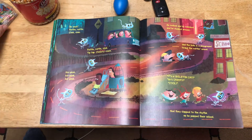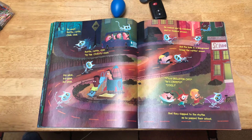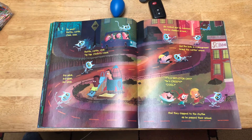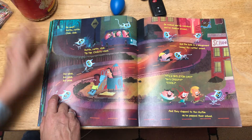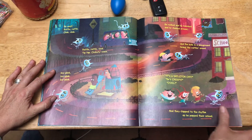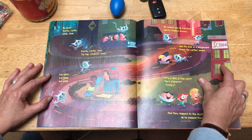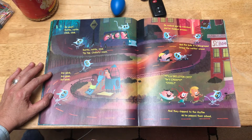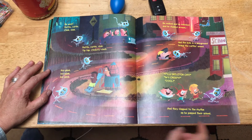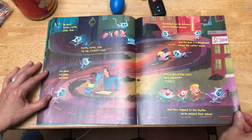He went rattle, rattle, clink, clink. Rattle, rattle, clink. Tip-tap, clickety-clack, a-plink, a-plink, a-plink. He rocked, and he rollicked, and he clunked around. And the kids in the playground heard the rattling sound. "He's a skeleton cat. He's creepy. He's cool." And they clapped to the rhythm as he passed their school.